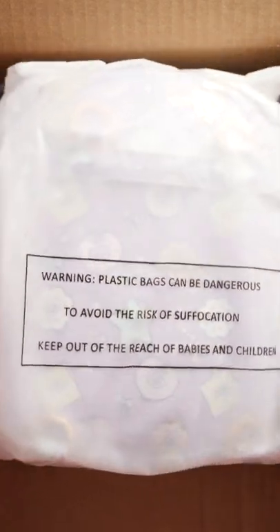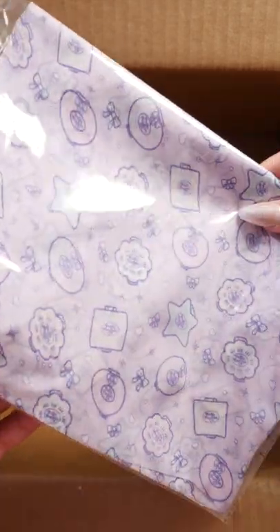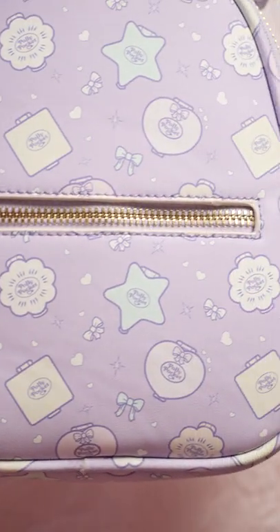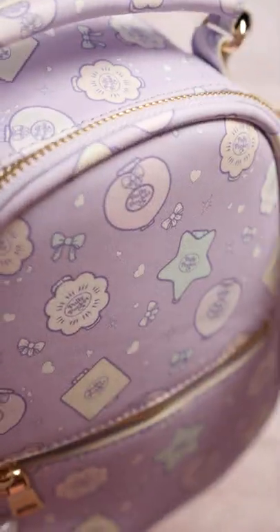My Polly Pocket Haul from Unique Vintage. I recently did a collab with Polly Pocket and as a collector, I just had to snag a few pieces. I got this super cute bag and the details are amazing. You can see the iconic Polly Pocket compact right from the 90s. Inside are two straps so you can wear it like a backpack.